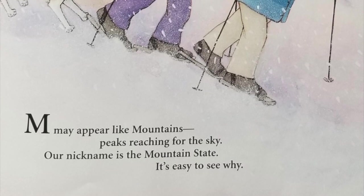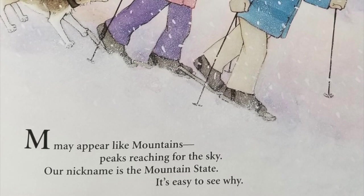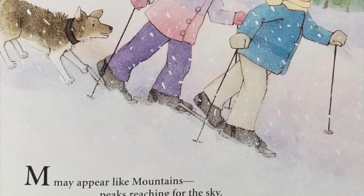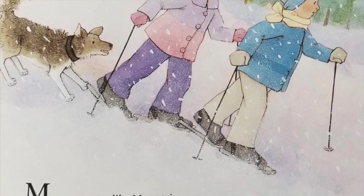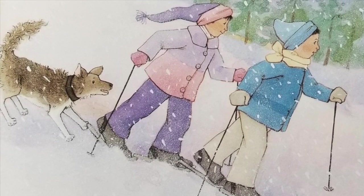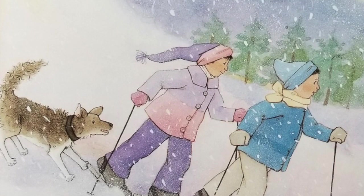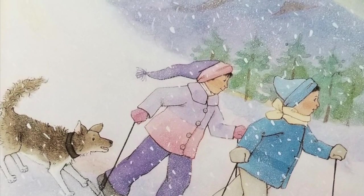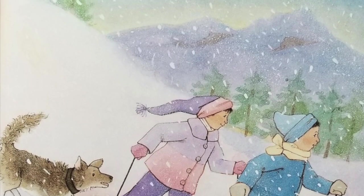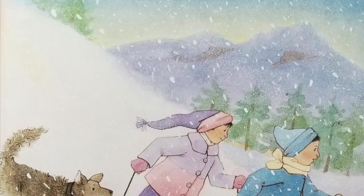M may appear like mountains, peaks reaching for the sky. Our nickname is the Mountain State — it's easy to see why. The official nickname of West Virginia is Mountain State. A few large valleys along the Ohio and Kanawha rivers are outnumbered by many mountain ranges. The Allegheny Mountains were formed by layers and layers of deposits known as sedimentary rock. The Blue Ridge Mountains in the eastern panhandle contain igneous and metamorphic rock. The Allegheny and Blue Ridge Mountains are part of a larger range known as the Appalachian Mountains. West Virginia is a popular skiing destination during the winter months and a favorite spot for many outdoor activities throughout the year.